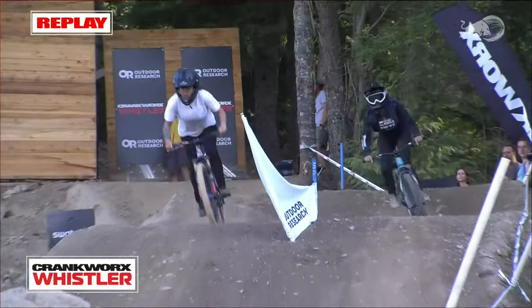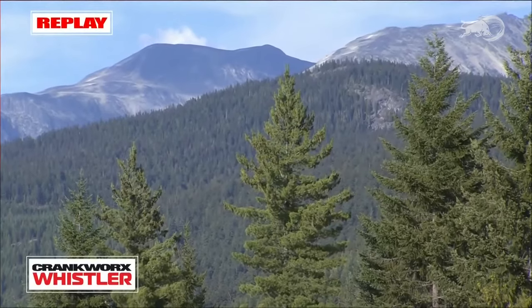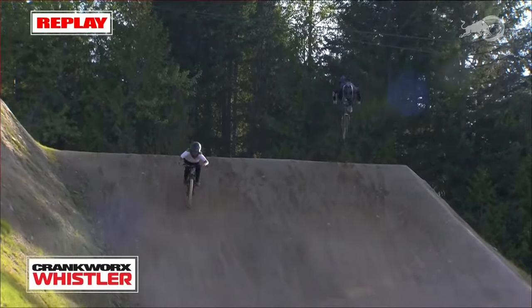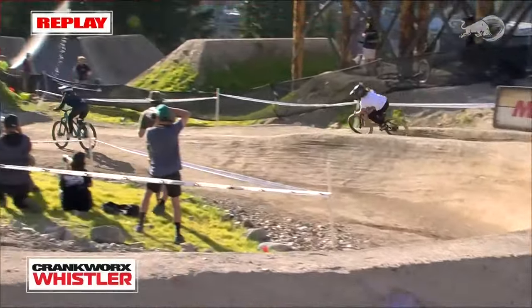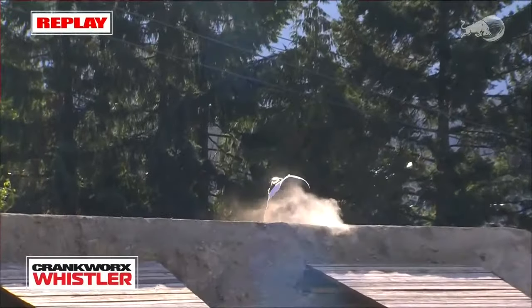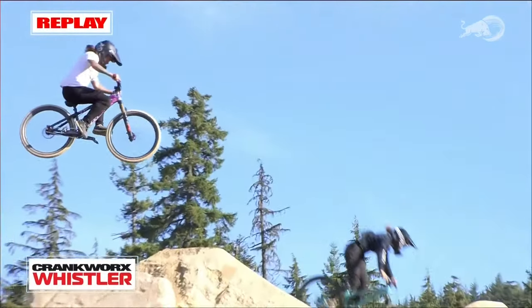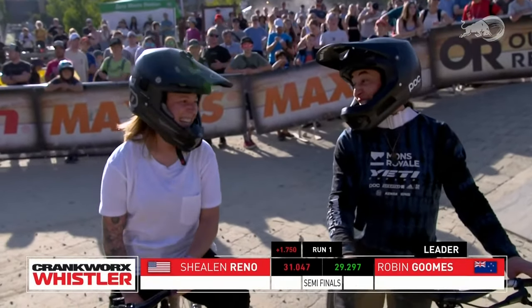Gooms — a rider who generally relies on her trick capabilities — also coming out with some speed. She's on a hardtail, which we haven't seen that much from her; usually she's out here on a short-travel trail bike. That's going to make her a lot more capable on tricks and faster — but she'll be riding a finer line on that DJ bike. The possibility of flipping the second jump is more alive knowing she's on that jump bike. Sheelin Reno getting that nothing off — just not quite enough speed, but got 65 points for it. Not too shabby. Robin Gooms is going to have the advantage going into their second run.